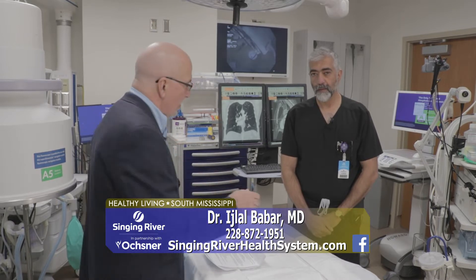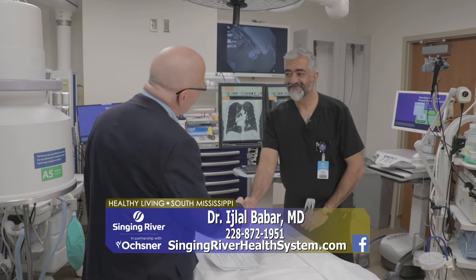Dr. Bobber, pulmonologist here, is the only one on the coast that does the surgery. How are you? It's good to see you again. Good to see you, James.